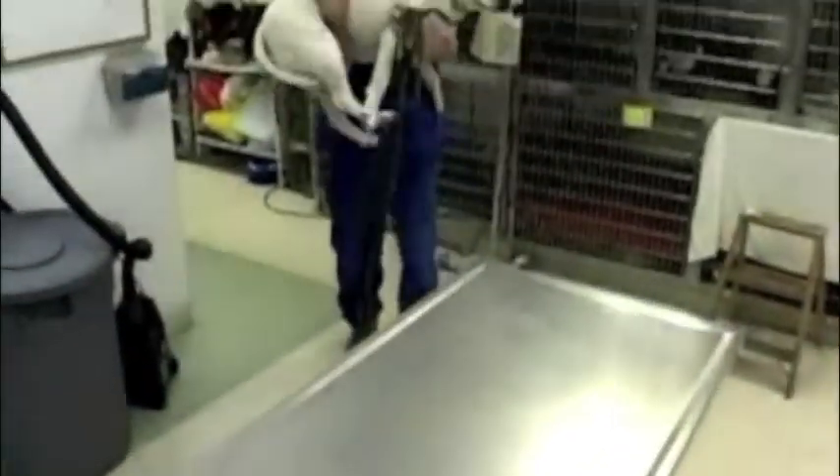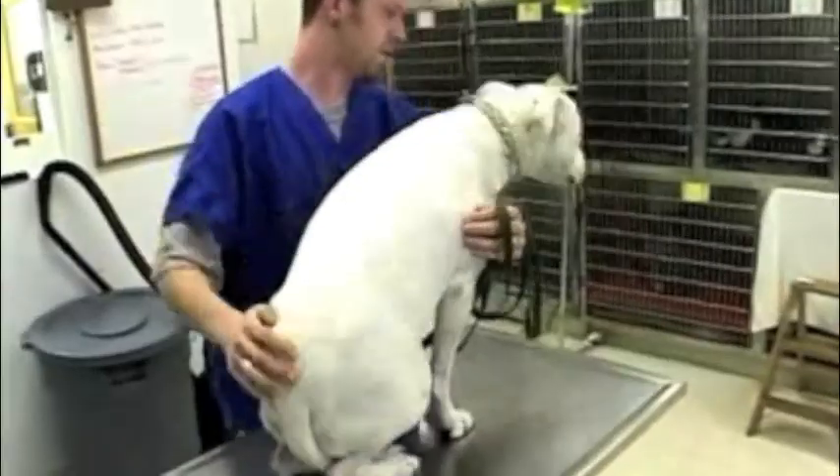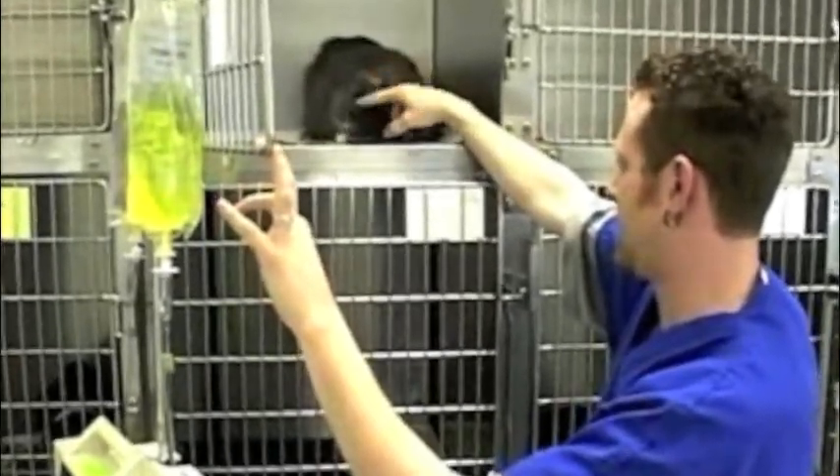The work can involve lifting heavy animals. It can also be stressful, requiring great patience and empathy. Sick animals can be messy and difficult to handle. Sadly, some can't be helped. It usually falls to the vet tech to end an animal's suffering through euthanasia.